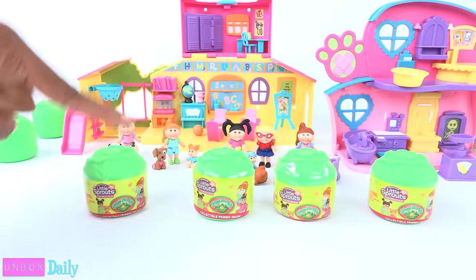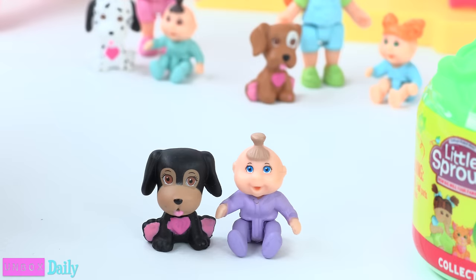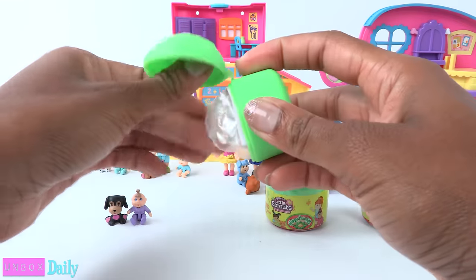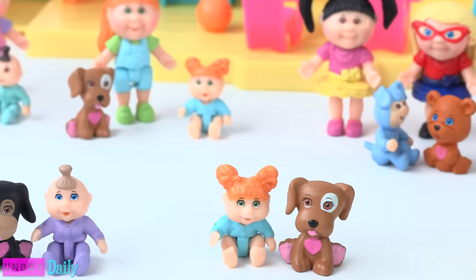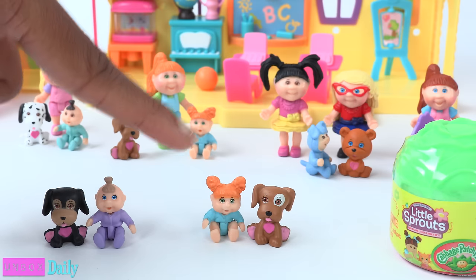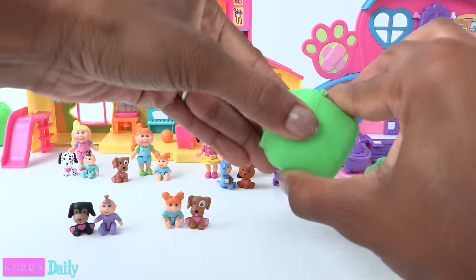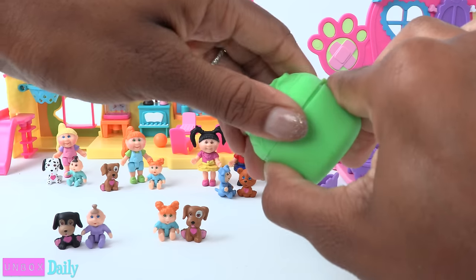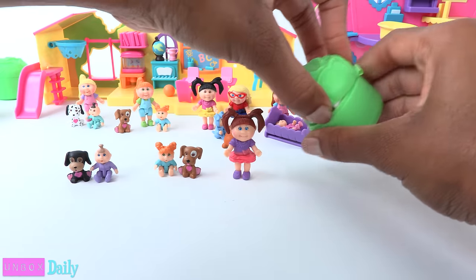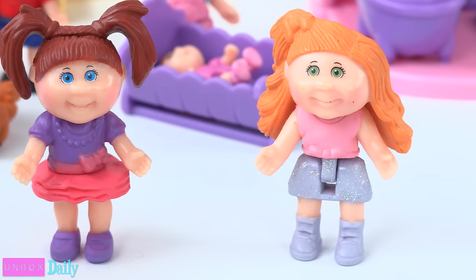We have four more to go. The first one is Augie and Kelly Janine. Inside cabbage number two, we have a double — it's okay, now we just have a set of twins. In cabbage number three, we have Stacy Roxanne. And the last one is Brittany Margaret in a glitter skirt — rare!